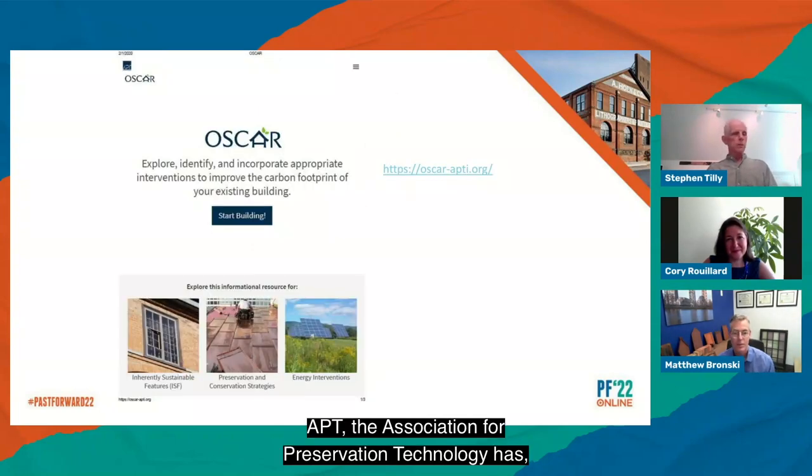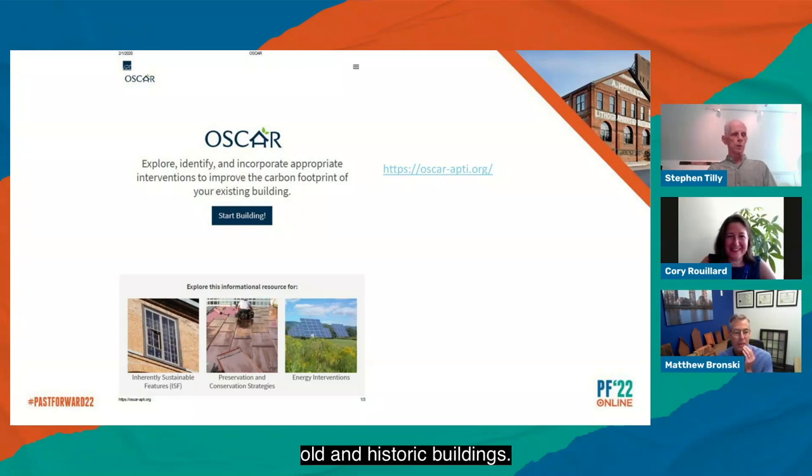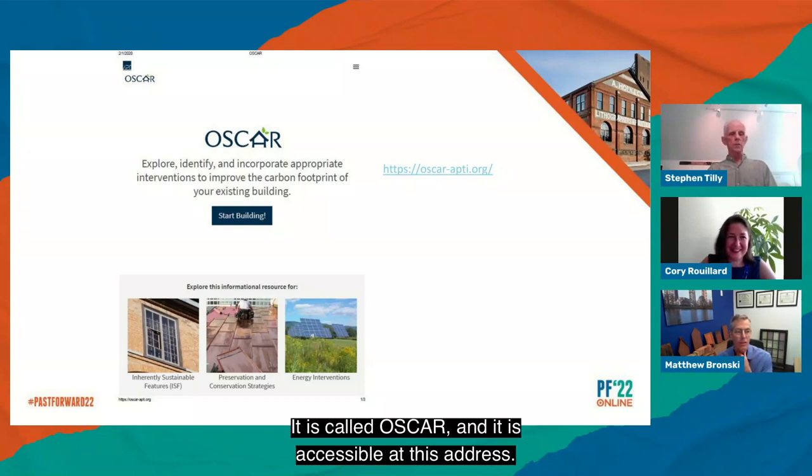APT, the Association for Preservation Technology, has, thanks to my co-presenter Corey, a mechanism to crowdsource our patterns — our recommended best practices for preserving, retrofitting, and adaptively reusing old and historic buildings. It is called OSCAR and it is accessible at this address. Check it out and offer up your own wisdom, please. Thank you.